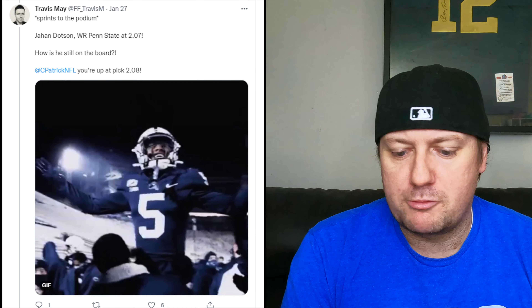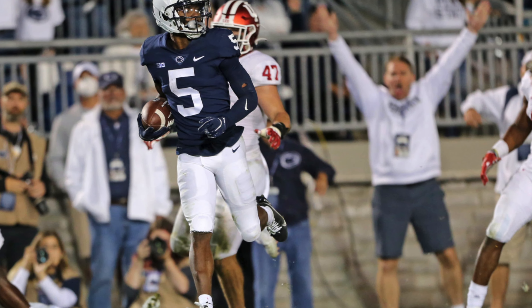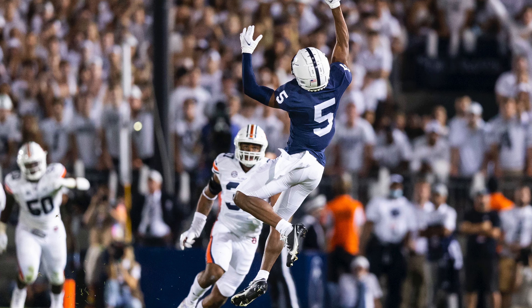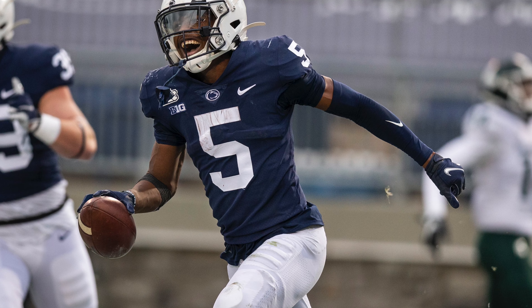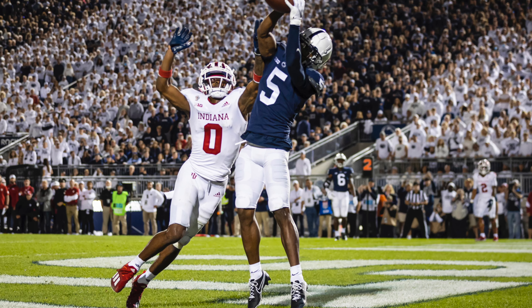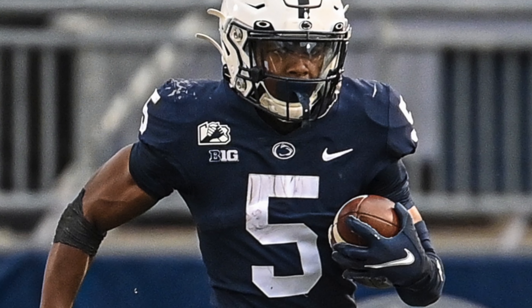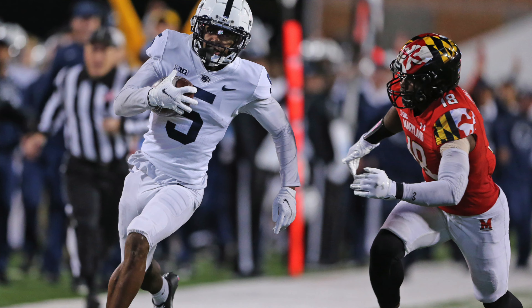The 2.07 pick: Jahan Dotson, selected by Travis May. Dotson is pegged to go in the first round — he was at the Senior Bowl the first day and had a good season at Penn State with 1,182 yards and 12 touchdowns. He broke out at age 20 during his junior season with a 38.37% market share of their passing production, and this year had 35.89%. The tape looks good — he has very sticky hands, is quick and fluid with good short-area quickness. Draft capital projected to be there.